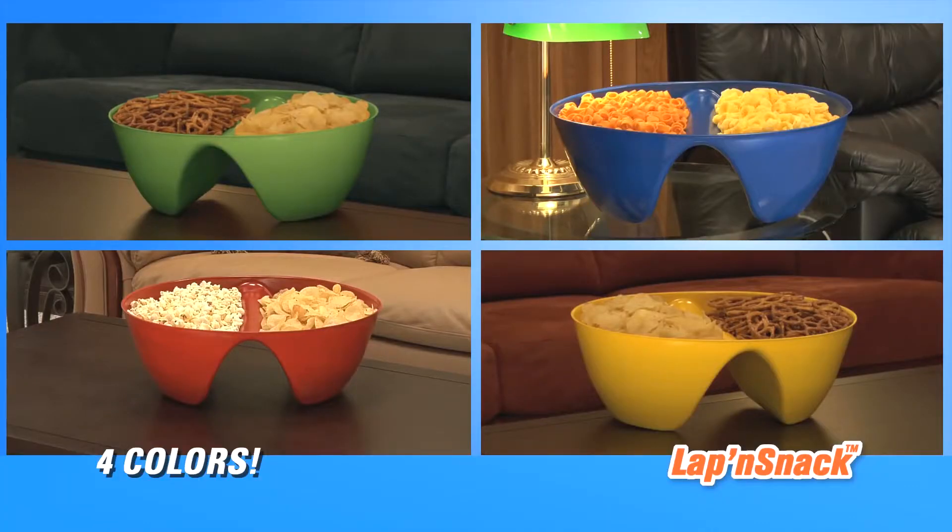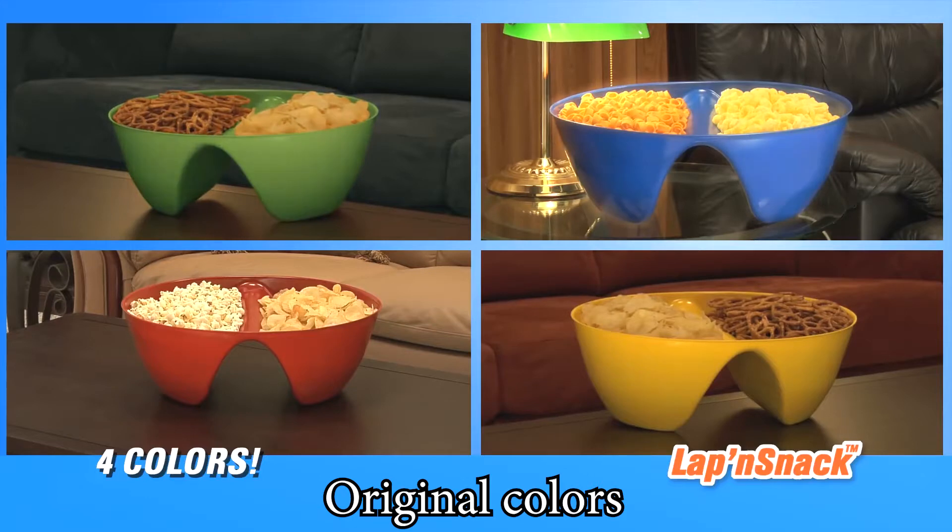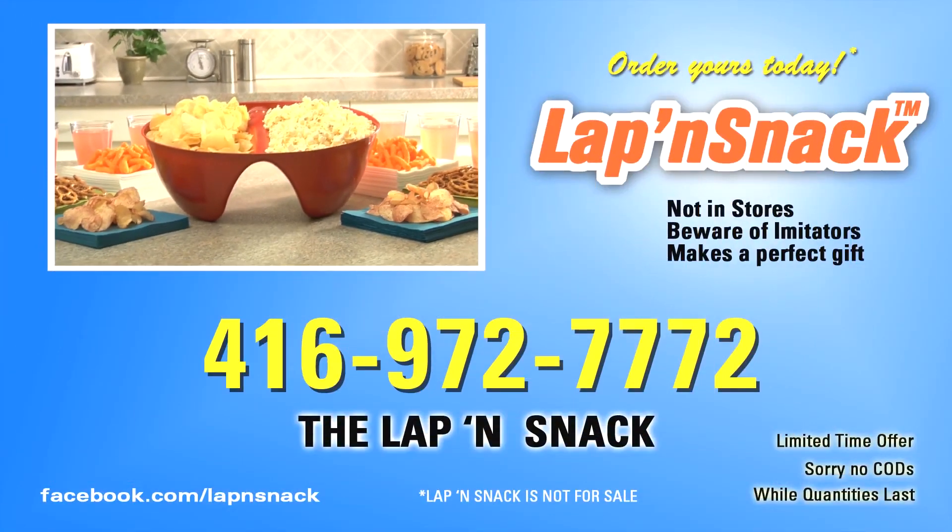Available in four designer colors: emerald green, regal blue, canary yellow, and cherry red. Stop spilling bowls and get the snack bowl that stays in your lap. Order yours today!